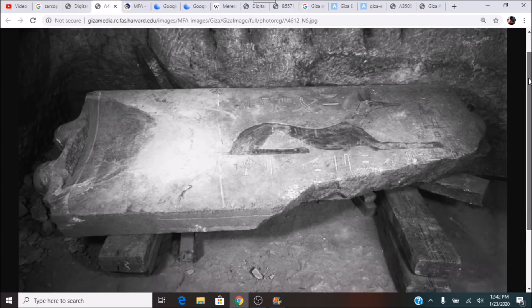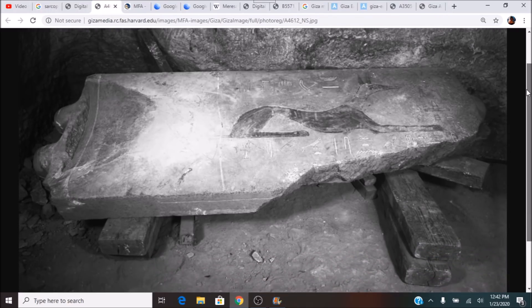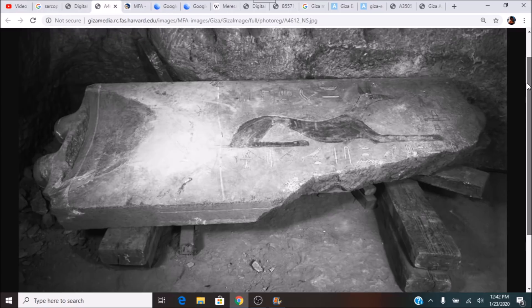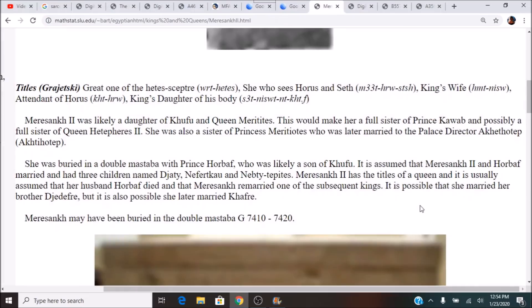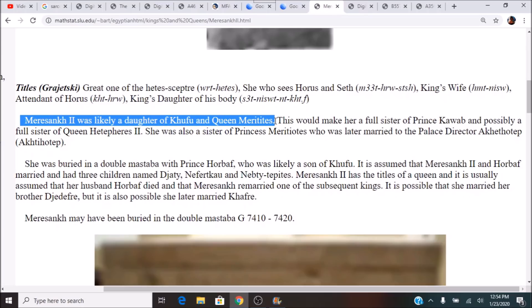Here is the lid of the sarcophagus, and we are going to take a closer look at this when it was put back together. Who is this? The great god Anubis — the original god of the Giza Plateau. Whose sarcophagus was this? Meresankh II. She was likely the daughter of King Khufu, Pharaoh Khufu, coming from the mighty fourth dynasty of the old kingdom.